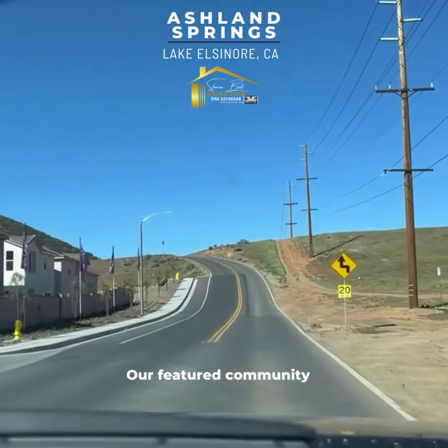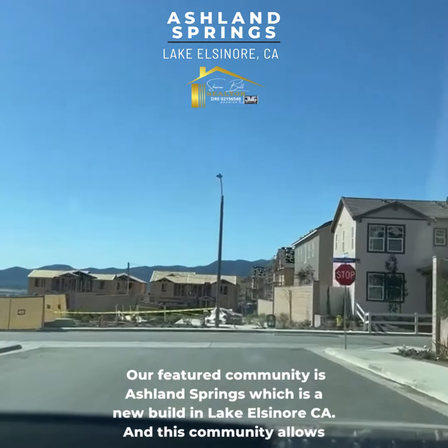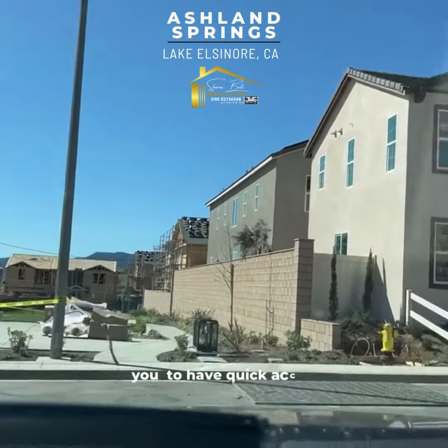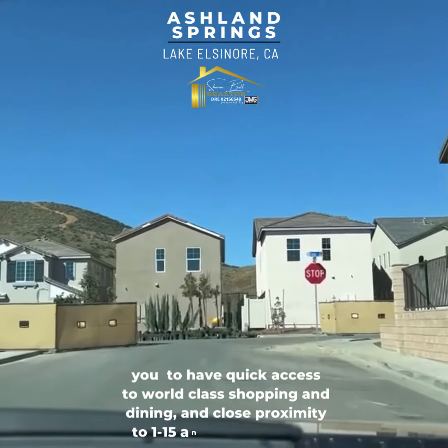Our featured community is Ashland Springs, which is a new build in Lake Elsinore, California. This community allows you to have quick access to world-class shopping and dining and has close proximity to I-15 and I-215 freeways.